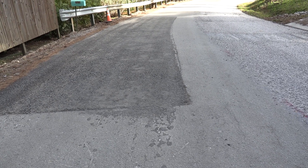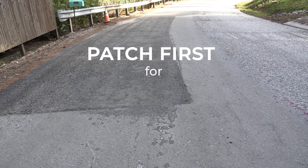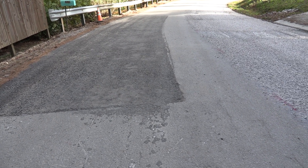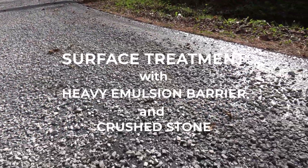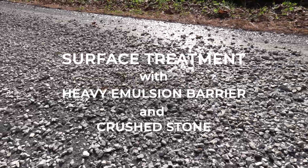The main two things that we do is patch first, which gives it that structural stability, and then we do a surface treatment, which keeps any of the cracks that we can't get at bay for the resurfacing process.